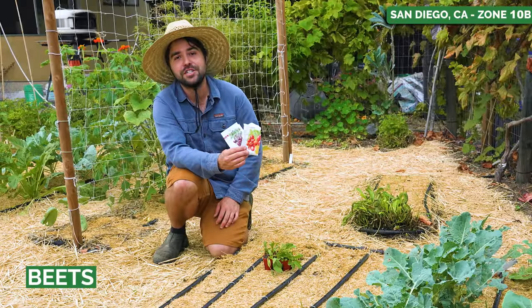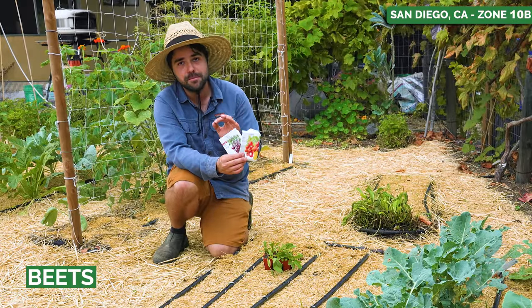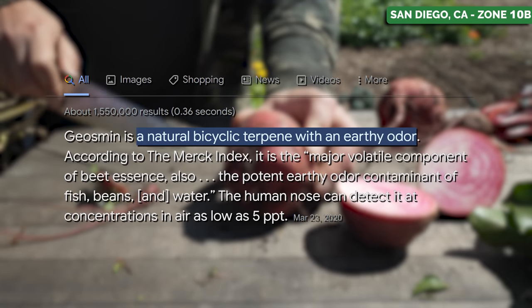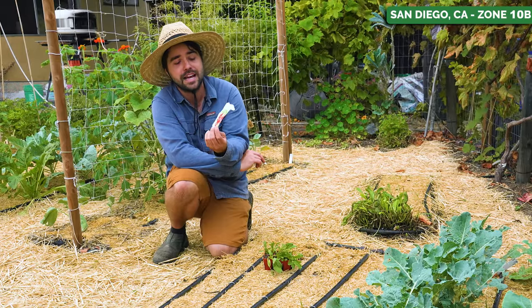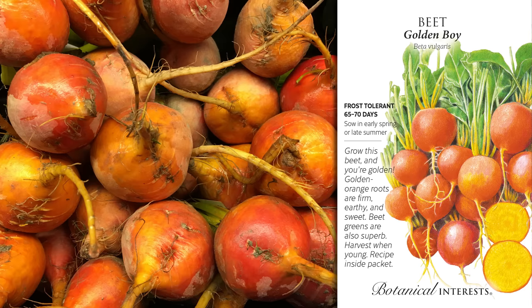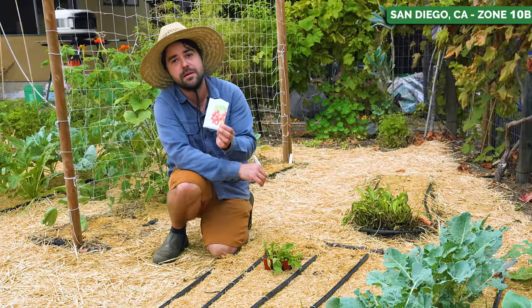Before we get growing, I want to quickly mention that beets are a lot like cilantro in the sense that if you don't like beets, it might not be your fault. There's a compound in there that tastes irony and like dirty earth, and if you have the gene for that, you're just not going to like them very much. But there is something to save you: golden beets. They have much less of that compound, they taste sweeter, and they don't have that irony, earthy flavor. If you don't think you like beets, definitely try one more time with some golden beets.